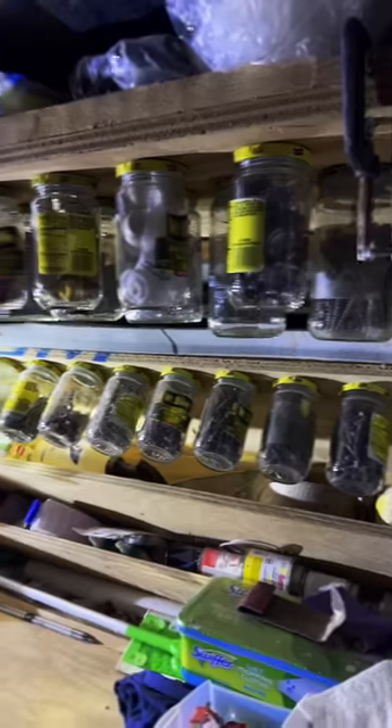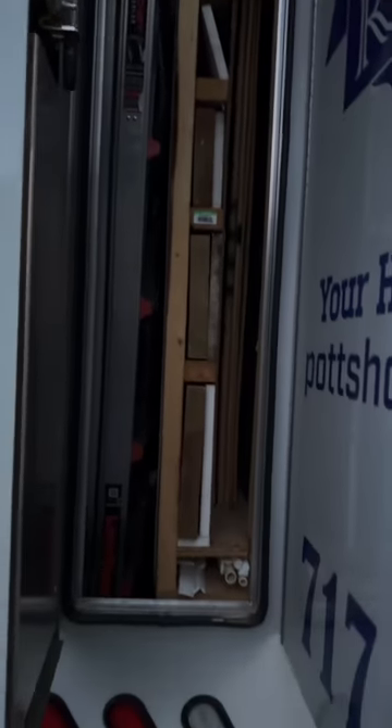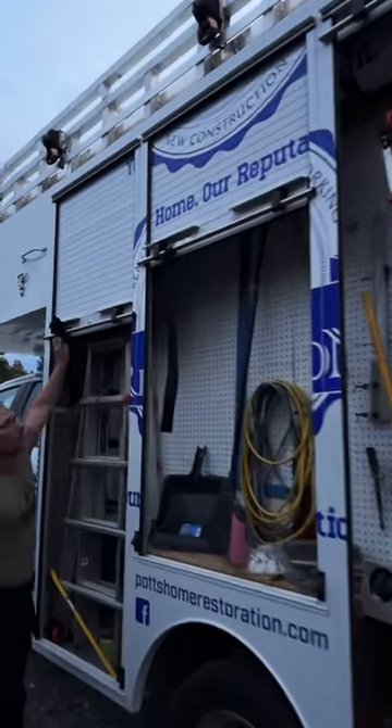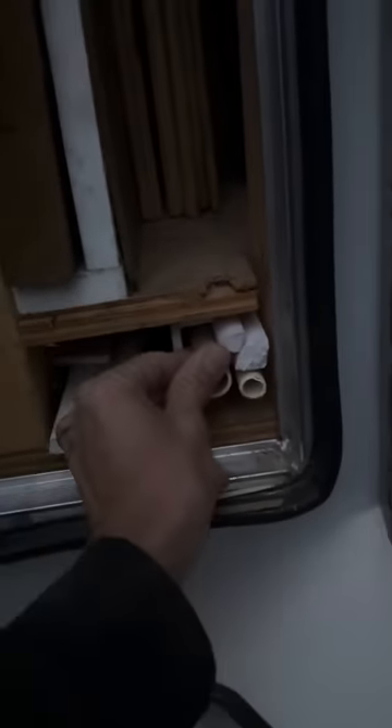He's got all his fasteners in repurposed jars. He's also got a couple of two-by-fours and pieces of plywood of all different sizes — you just never know what you're going to end up needing on a job. Having the right supplies can save a run to the store in the middle of the day.